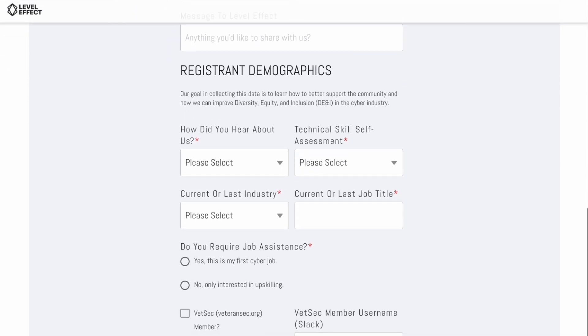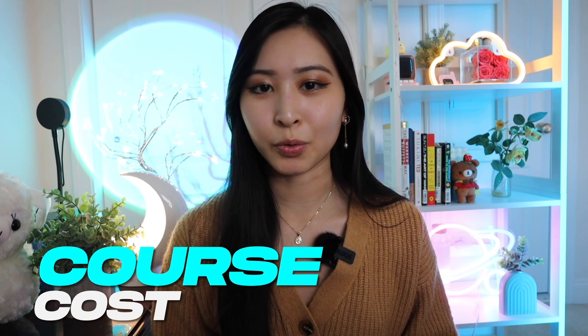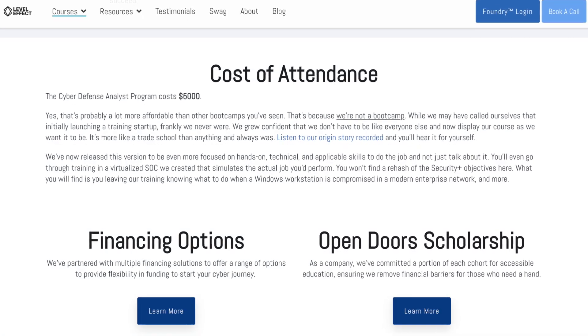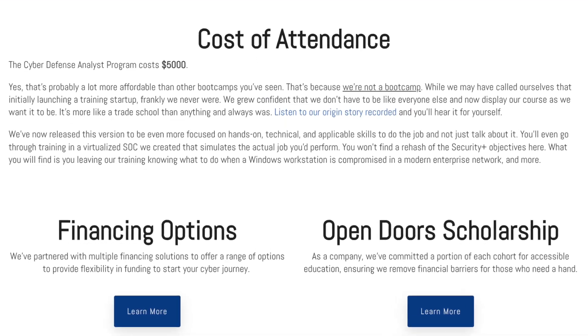To enroll in the program, you'll speak directly with a course instructor and founder — it is not a sales call or pitch. It's really meant to understand where you are in your cybersecurity career, your aptitude, and your overall career goals. The entire Cyber Defense Analyst program including the hands-on training labs and virtual SOC experience costs $5,000 and can be financed interest-free for up to 12 months. Level Effect offers one free scholarship per cohort to the public, two free scholarships to the VetSec Slack community, partial scholarships to those not selected, and a $500 tuition discount for veterans.